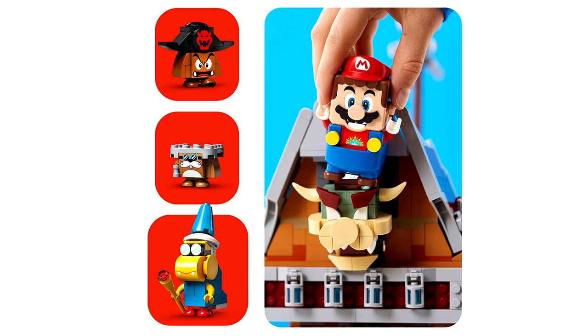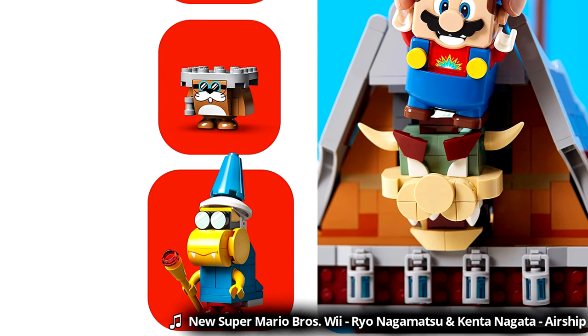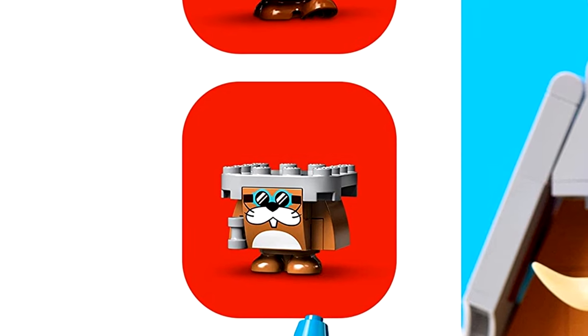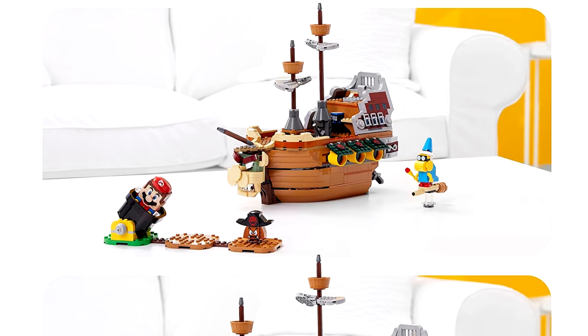While there's no Bowser in this set, it seems like you could stomp on Bowser's head at the front, and we get our first LEGO Kamek, though the build looks a little bit off with the blockier parts for the back. The exclusive Monty Mole is adorable, as is the pirate hat Goomba.